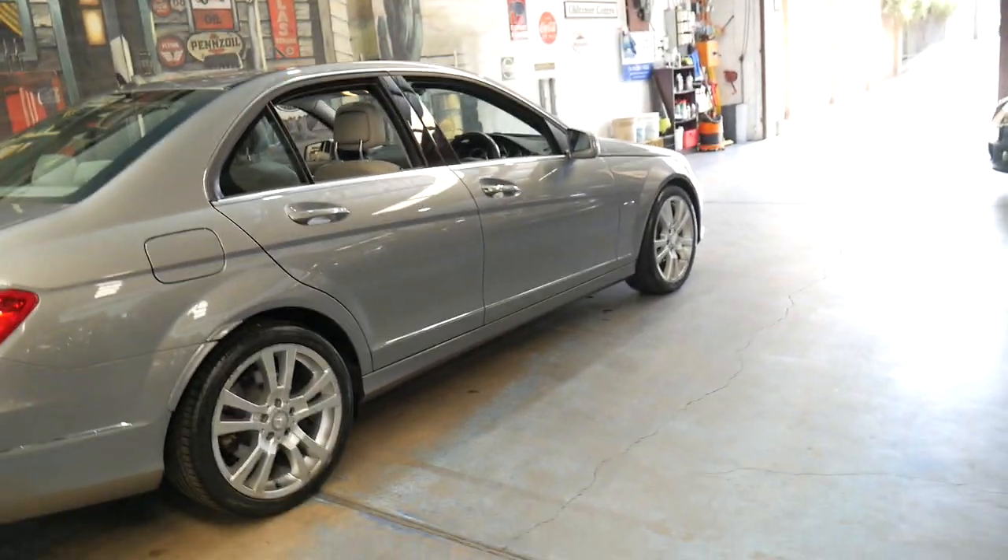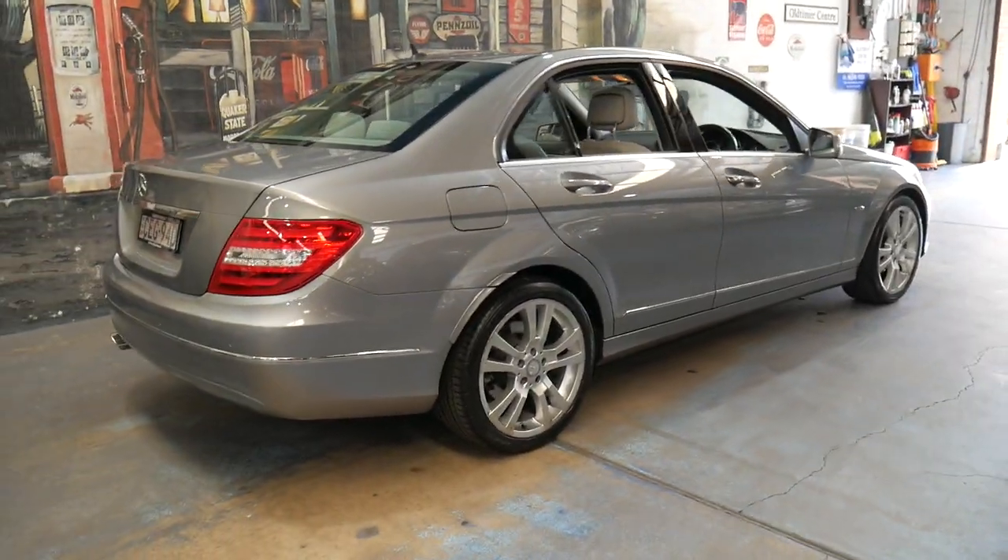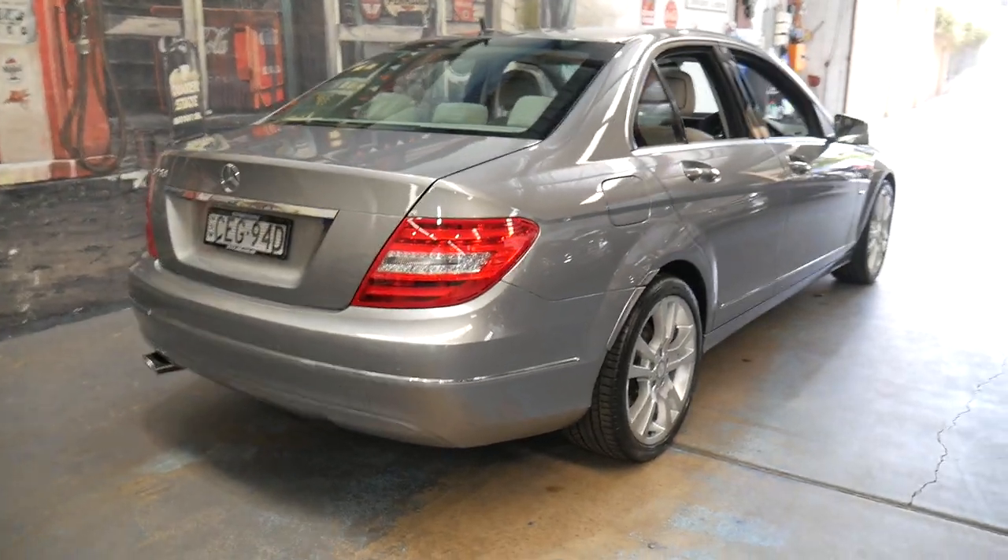It's got the very nice multi-spoke avant-garde alloy wheels. It's an update series and it's got the LED tail lights.